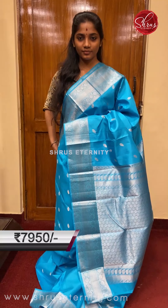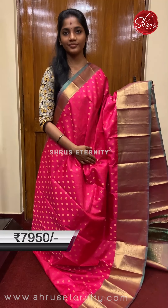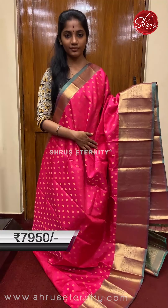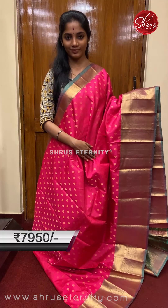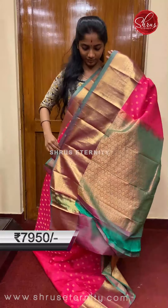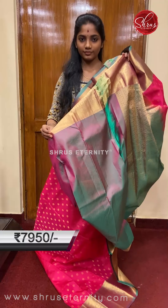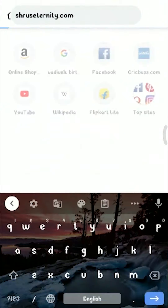Saree number ten, priced at 7950 — the last saree for the session. This is a lovely pink and a very traditional, subtle green combination. The full body has small floral gold zari motifs. The top border is very intricately done in gold zari work, and the bottom border has a beautiful rudraksham, peacock, and floral gold zari weaving. The pallu is a green base pallu with gold zari weaving across the full pallu, and a lovely dual tone pinkish green blouse with borders.